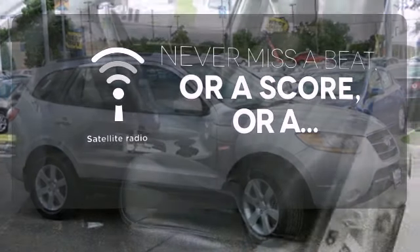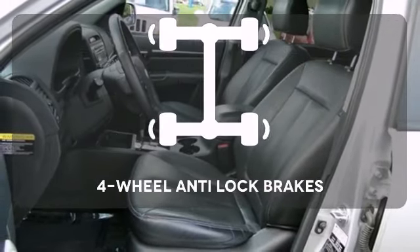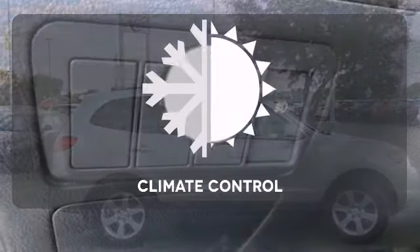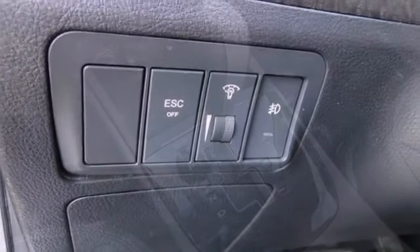Never miss out on your favorite sports, comedy and music with satellite radio. Handle any road condition with four-wheel anti-lock brakes. Select the perfect temperature with climate control.